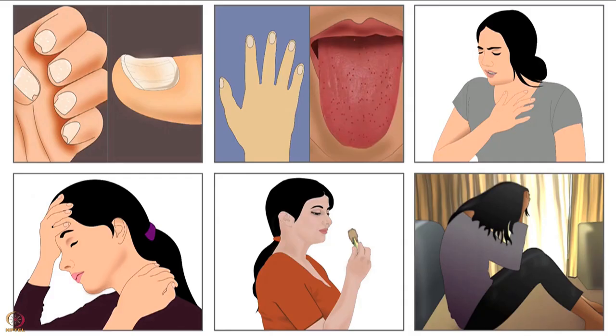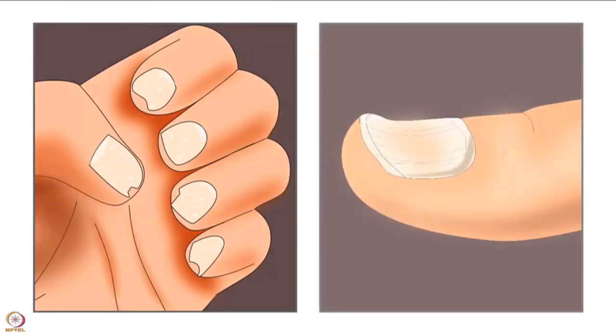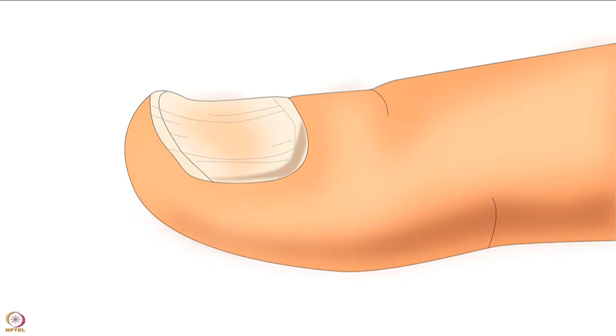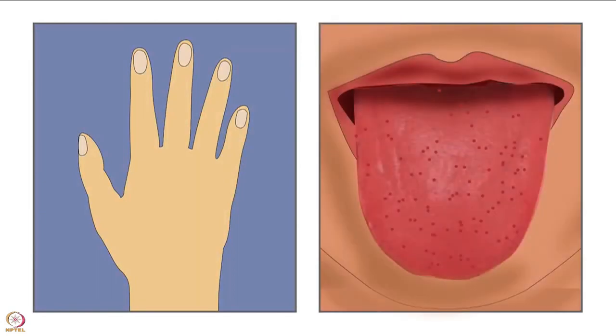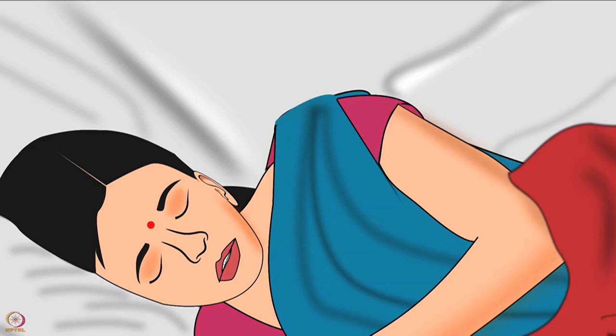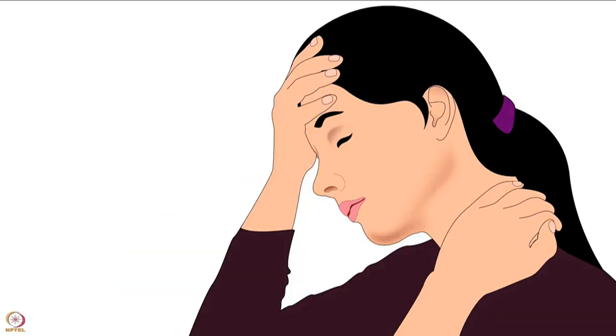Signs and symptoms of iron deficiency include brittle nails or spoon nails, where the soft nails look scooped out. Pale skin and swelling of the tongue also occur due to deficiency. Other symptoms include weakness, shortness of breath, headache, and tiredness.